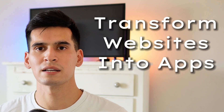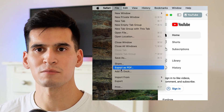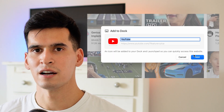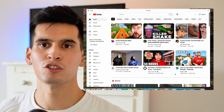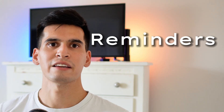You can now transform websites into apps — create web apps from your favorite websites and place them straight onto your dock. There's no need to fumble around going to the browser and searching through your bookmarks just to visit your favorite websites. This creates a super seamless experience and is definitely one of the features I'll be using on a regular basis.